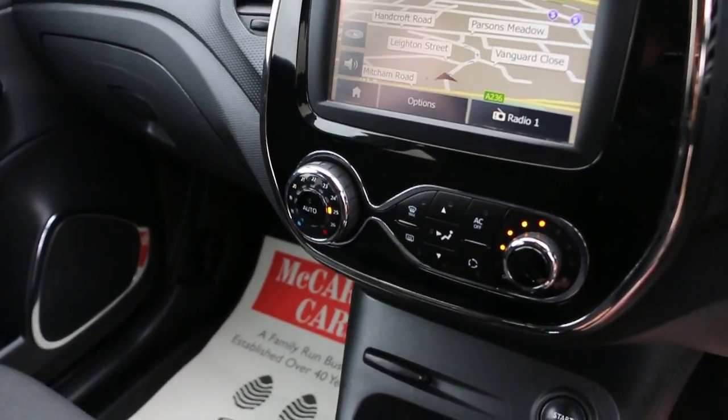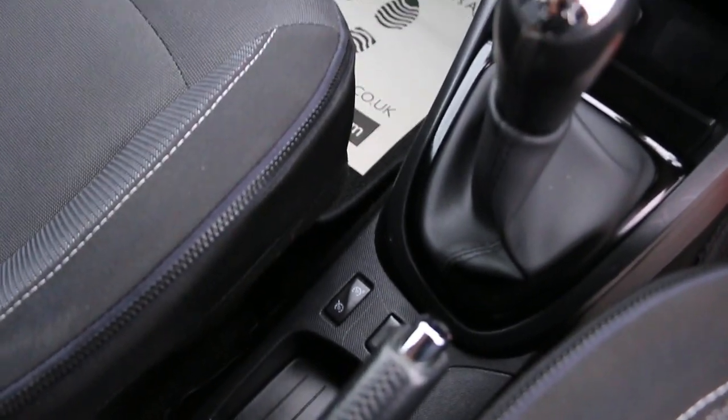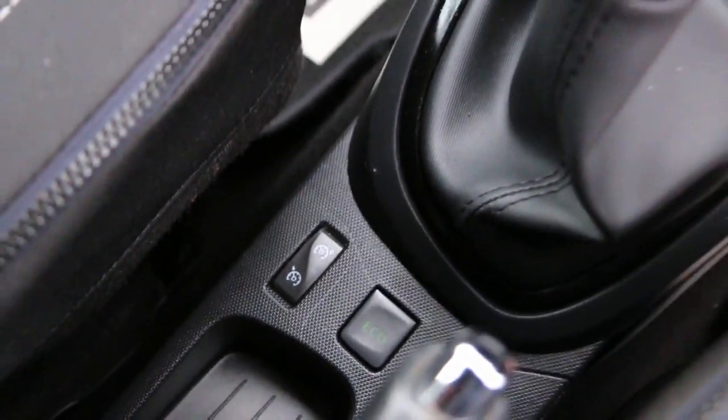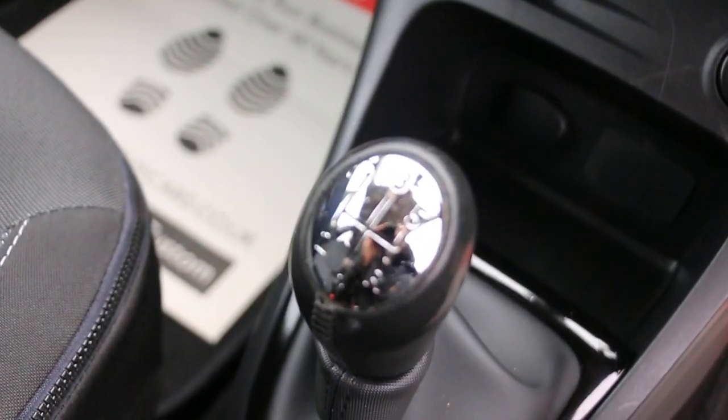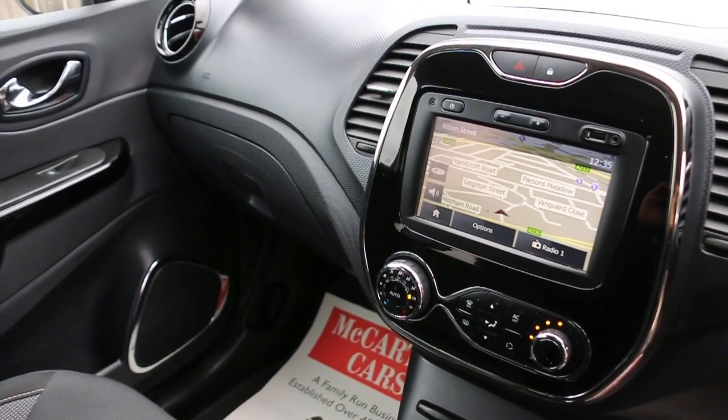Climate control, air conditioning, push button start, cruise control, speed limiter, ECO mode, and a five-speed manual gearbox. Thank you for watching.